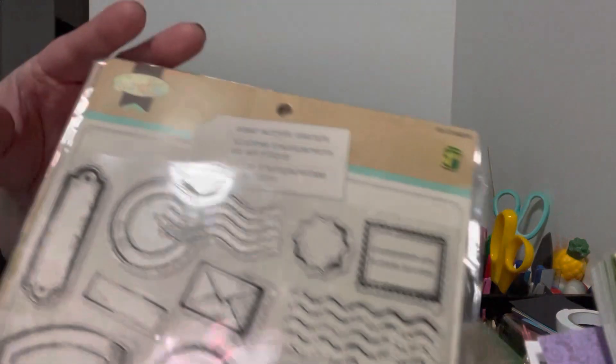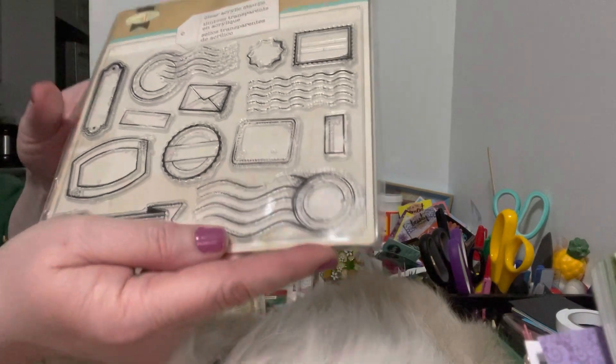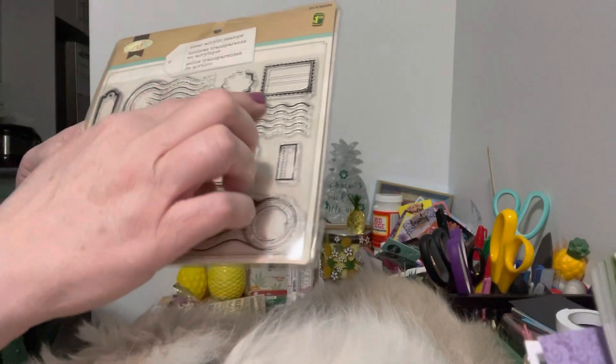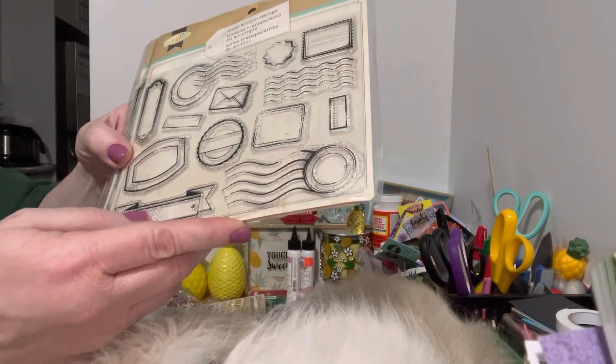Then I found these adorable stamps — I haven't seen these before. These are acrylic stamps, they're $1.50, and they're all postage-themed items. There are quite a few; I got two of the same. You can have a lot of fun with them — put them on the outside of your packaging and things like that. I thought that was really fun!